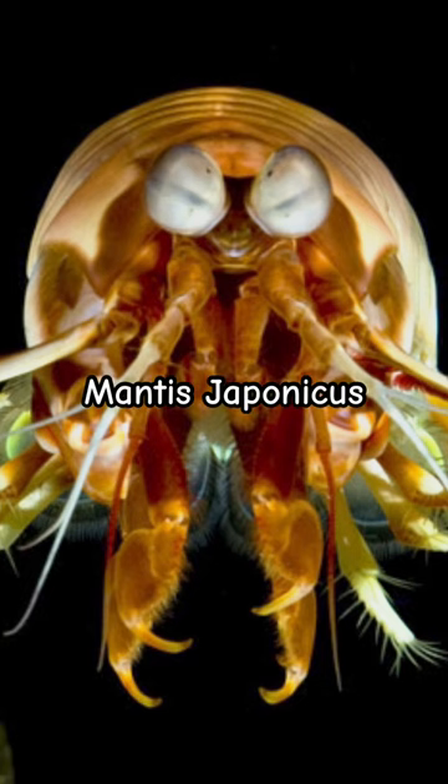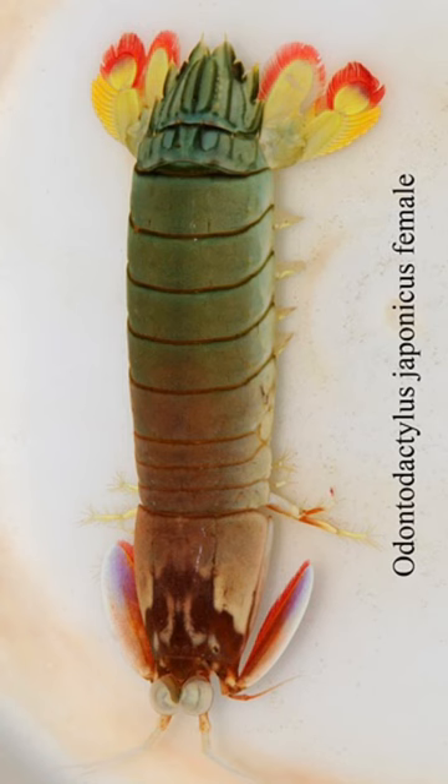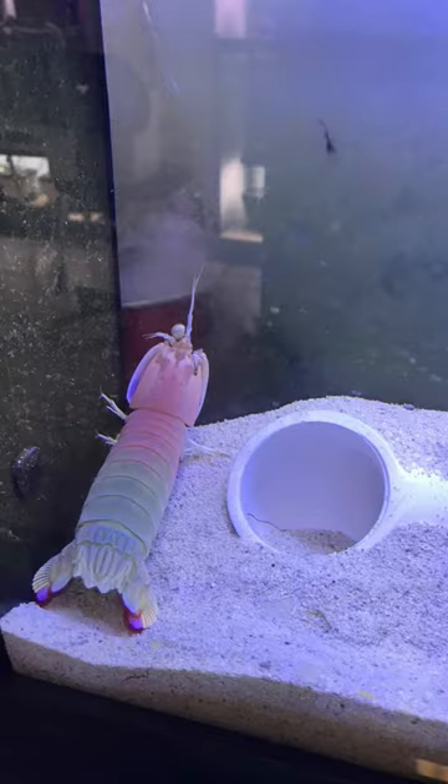Next is mantis japanicus, or Japanese mantis. They have rainbow matte coloring and it is one of my favorite species. I would love to keep one of these one day.